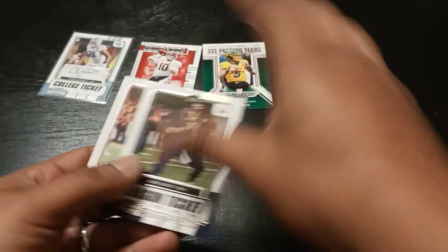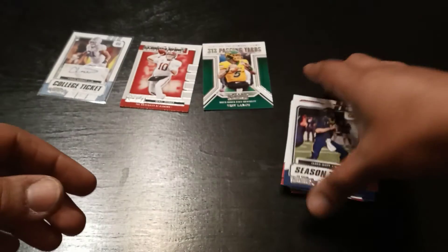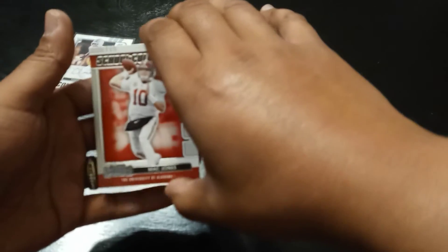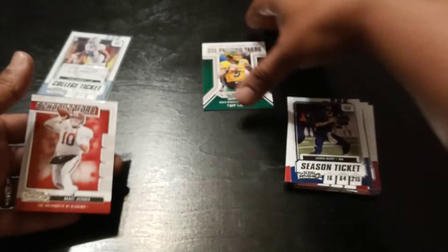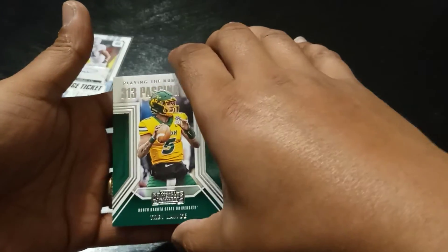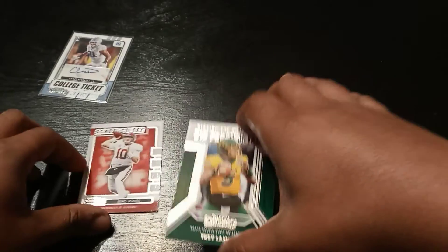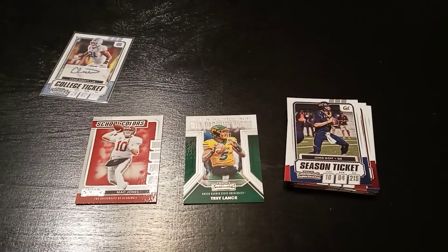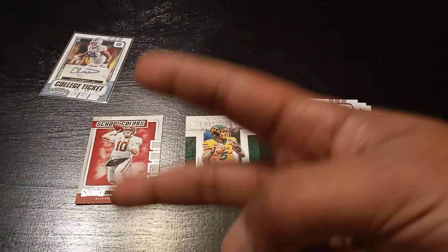That's going to do it for this pack, guys. What do you think? Mac Jones — get him sleeved up right away — and Trey Lance. Not too bad. I like that pack. Tell me what you guys think down in the comments below. Smash that like button, don't forget to subscribe. Peace.